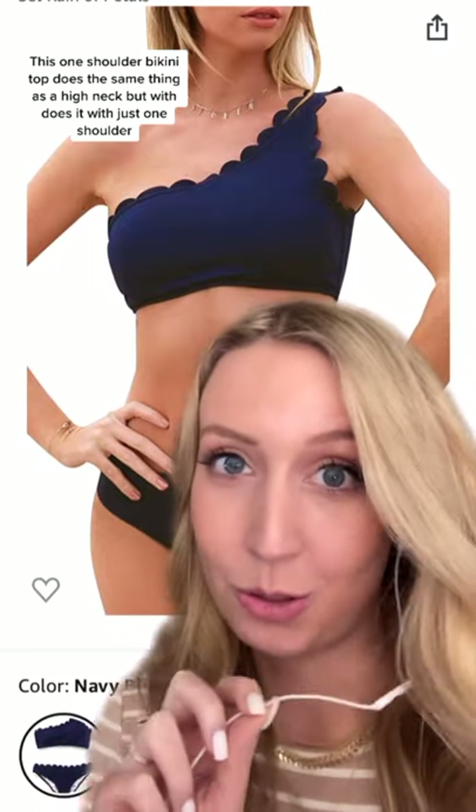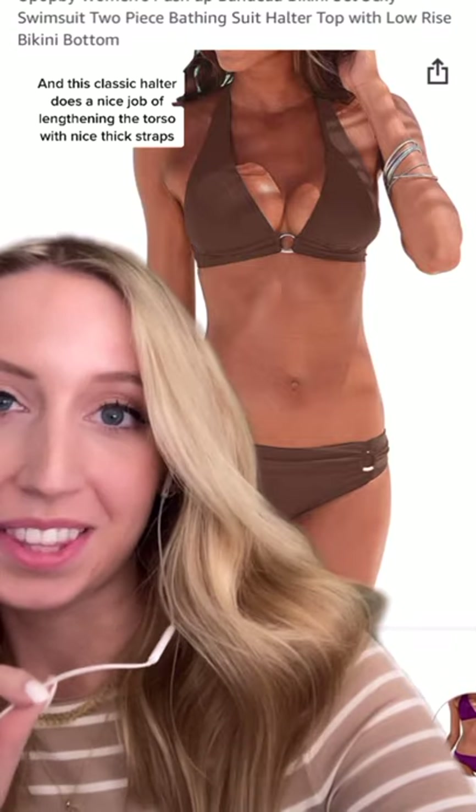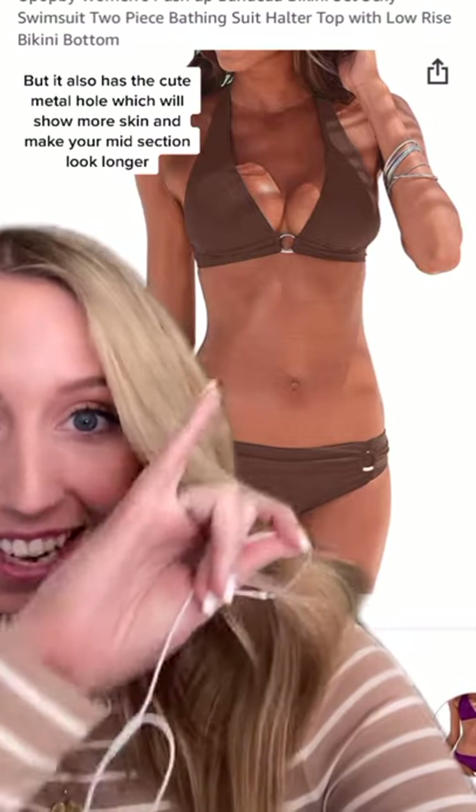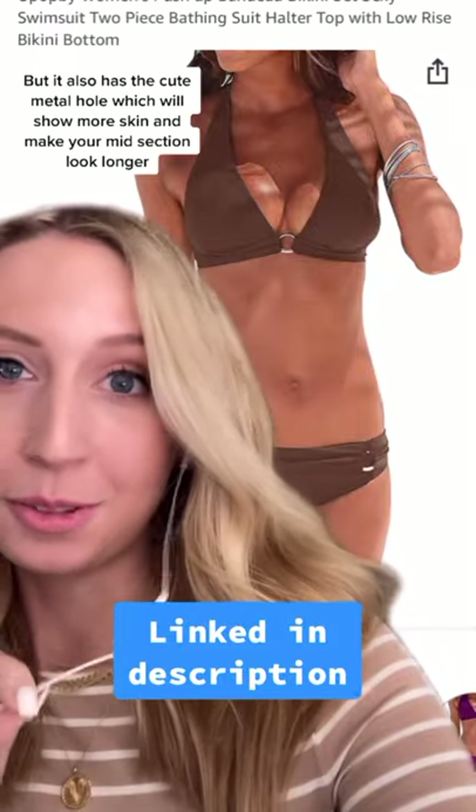This classic culture bikini does a great job of lengthening the torso with nice thick straps, but it also has that cute metal detail in the middle, which will show more skin and make you look longer.